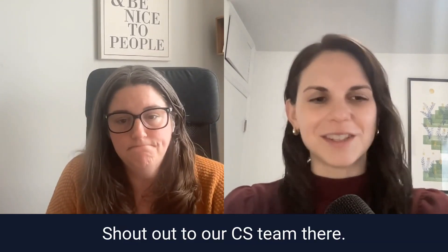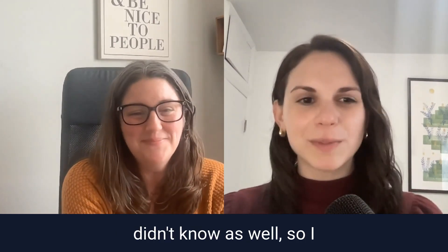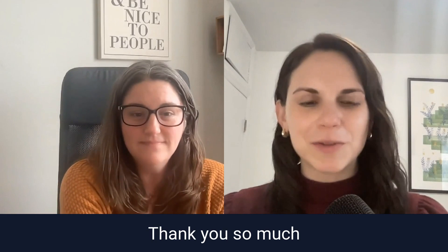Shout out to our CS team. This has been really interesting — a use case I didn't know as well, so I love learning more about it. Thank you so much for joining us, Nikki. Absolutely, thank you.